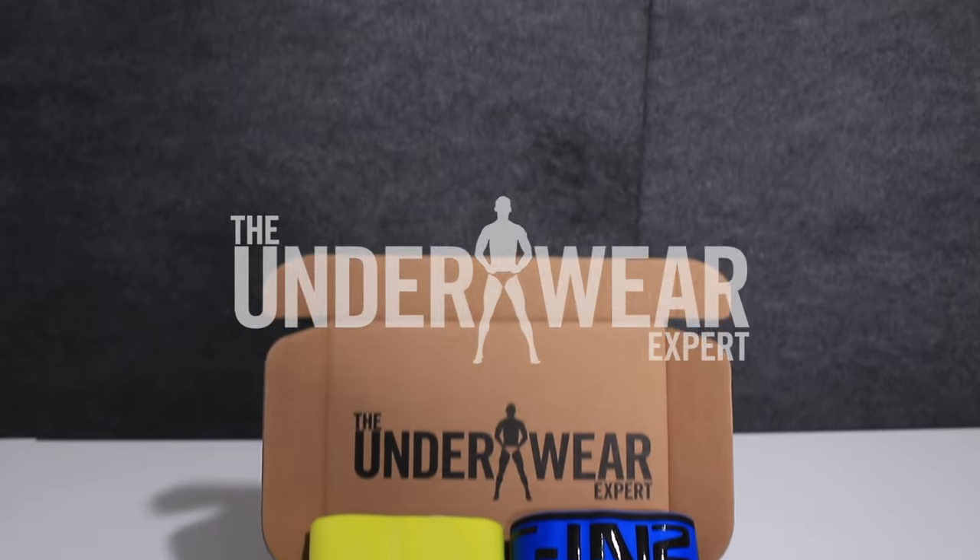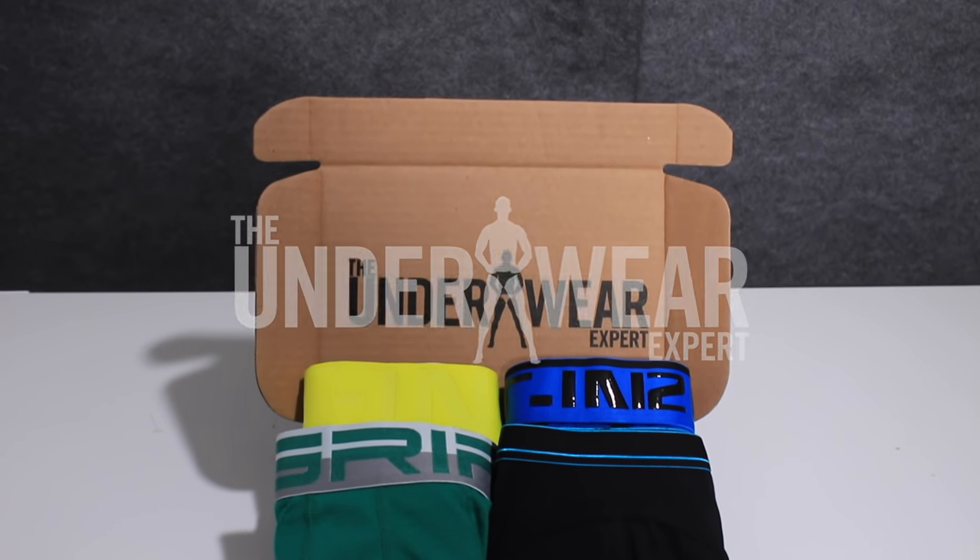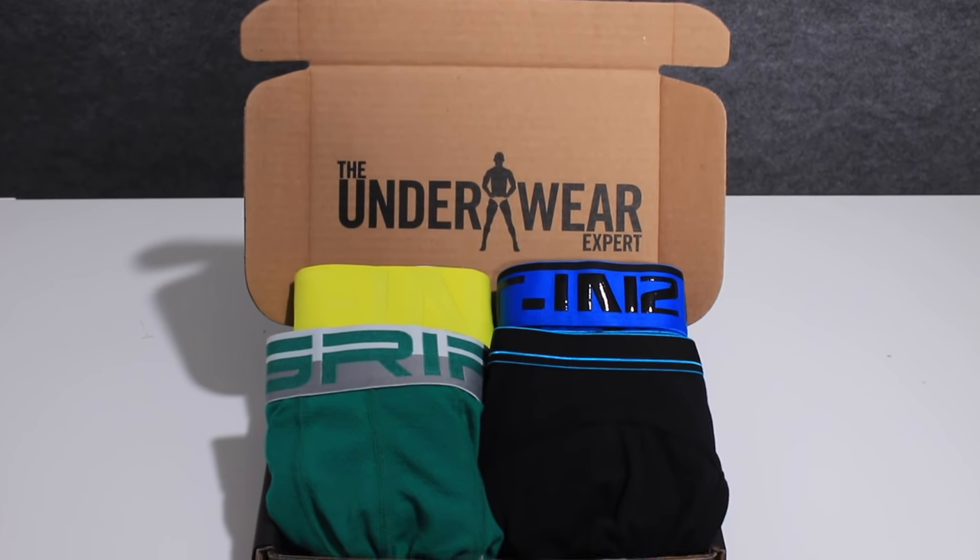Hey guys, this is Kevin Spencer for The Underwear Expert. I'm in the studio today taking a look at some highlights from CN2 and Grip. Consistency is key, and one brand that never stops impressing is CN2.